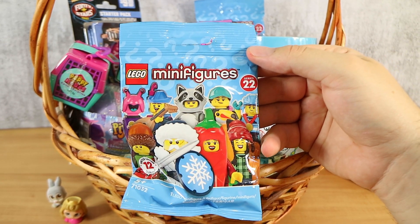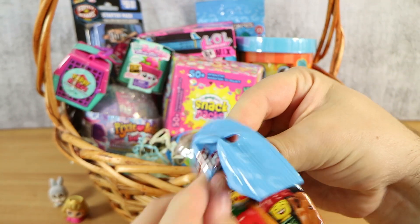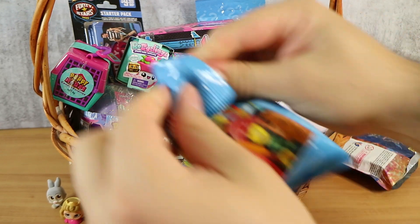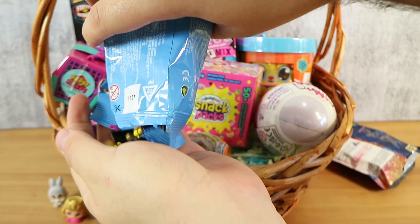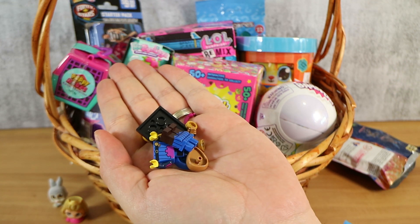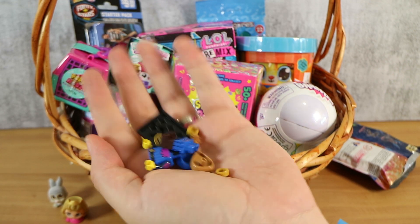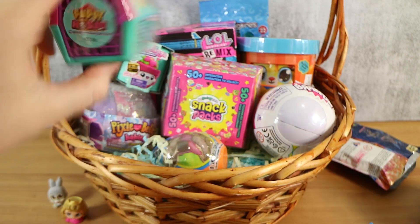Next is Lego Minifigures Series 22. Hoping to get the chili figure. No doubles — we got someone that looks like a lute player, maybe a medieval figure. Could be the Witcher — is he going to toss a coin for someone? We build him off to the side.